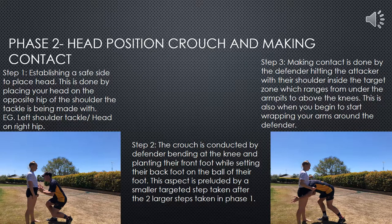Phase two involves establishing contact with the attacker. As this phase is paramount to the safety of players, when teaching a lesson on tackling this should be heavily focused upon. Establishing the safe side to tackle entails determining which shoulder is used for making contact. The aim of every tackle is to have the defender's head on the outside of the attacker's body, thus preventing injury to the defender's head or upper body. Step two involves the defender bending at the knee while cementing their front foot and transferring their weight onto the ball of their back foot. This allows a transfer of power through the knees when they straighten upon contact. Lastly, contact is made by the defender driving their shoulder into the attacker's body.